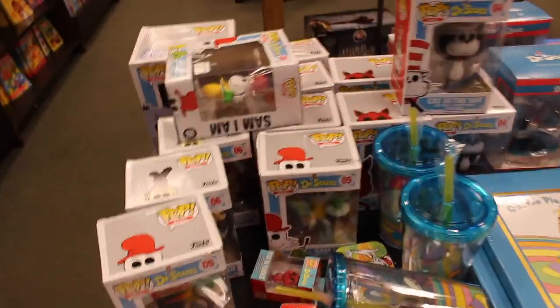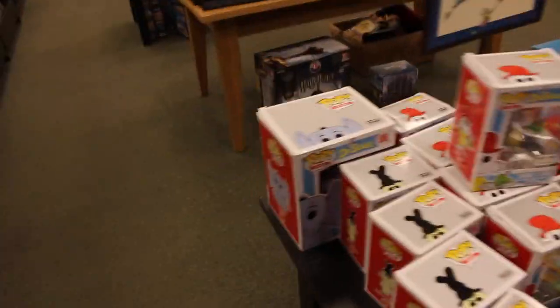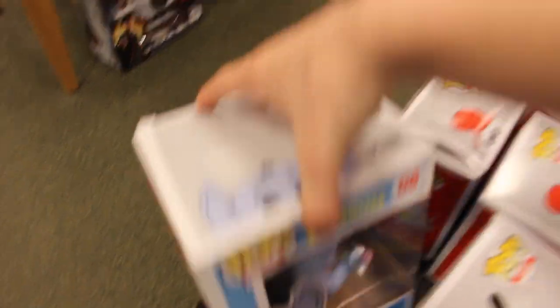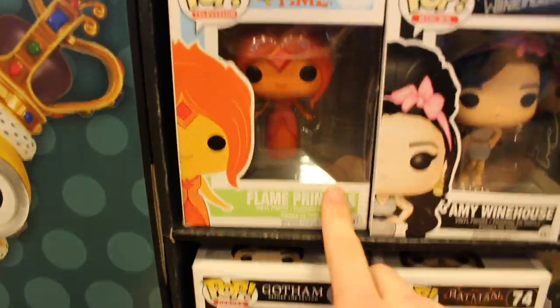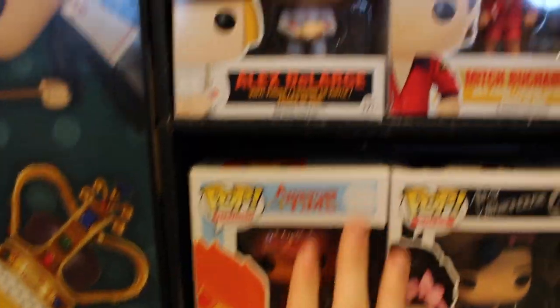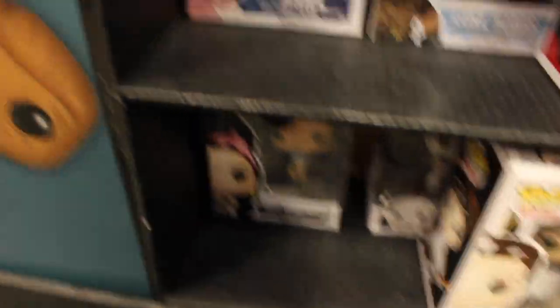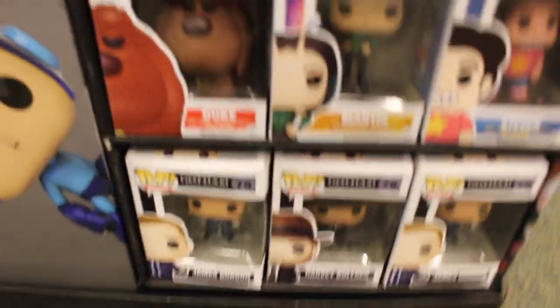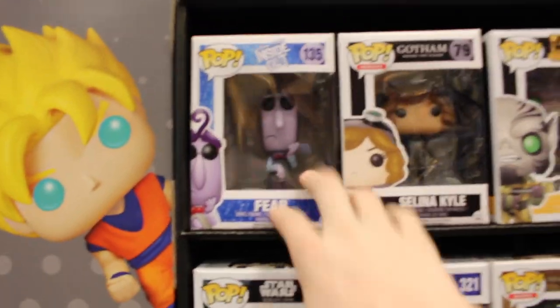Guys, I found over here some of the Dr. Seuss pops. They have the Barnes & Noble exclusive flocked Sam-I-Am, which looks really cool. And this one's probably one of my favorites out of the set - it's actually Horton from Horton Hears a Who. He's even got his little flower with a speck on it. Not too many good ones over here, but they do have Flame Princess, which is really the only cool one I see on this side of the actual shelf. Other than that I don't see too much that I really like - Ariel, the Twins, some cool ones, Hunger Games, Amy Winehouse - but that's about it. Some from Baywatch, that's kind of funny.